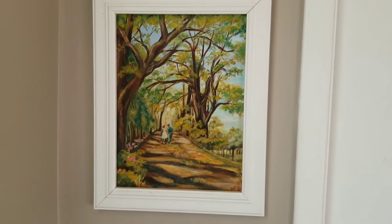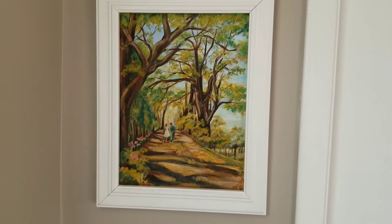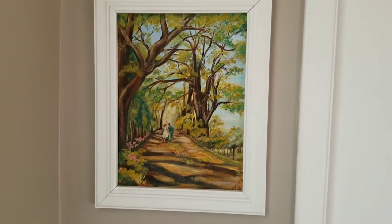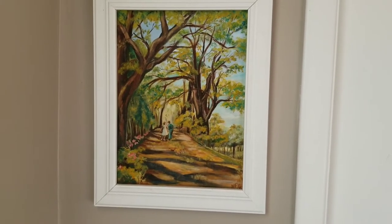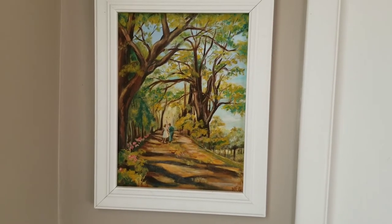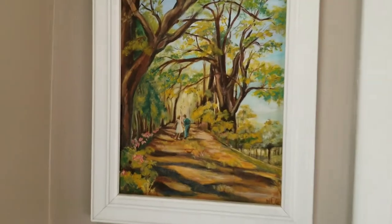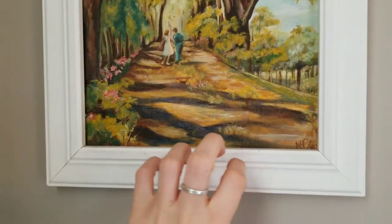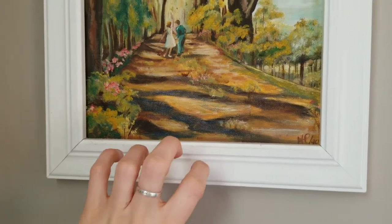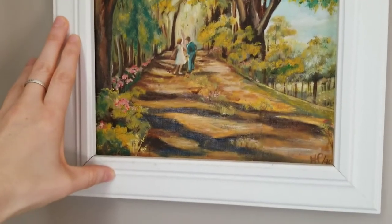Oh, this next one. This is my favorite in my whole house. It's also in my bedroom and it was painted by my grandmother many years ago. I love everything about it. I want to jump into that painting and walk down that lane. I think it's cheerful and wholesome and lovely. And of course it reminds me of my grandmother, and I will always cherish it because it gives me this very, very happy feeling.